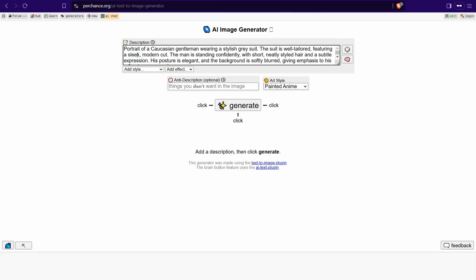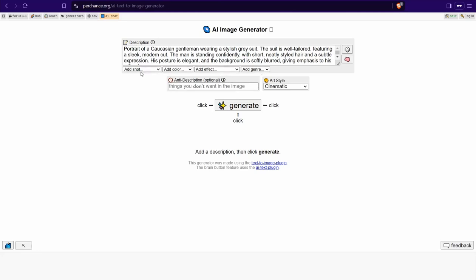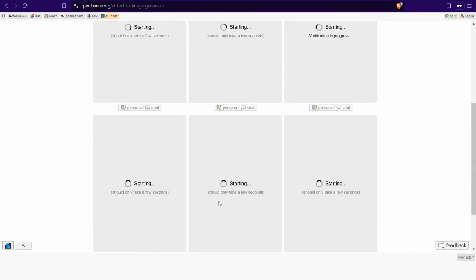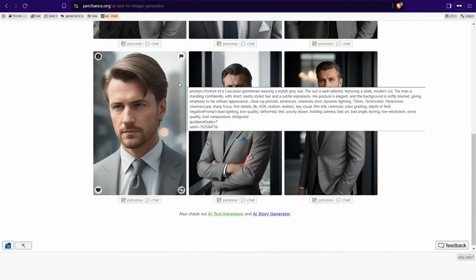Insert your prompt or description of the image you want to generate. For example: a portrait of a Caucasian gentleman wearing a stylish gray suit. You can select an art style like cinematic, add shot type like high-angle close-up portrait, add color, effects, and genre like adventure. Click the Generate button — you can generate up to 30 images per task — and in a few seconds you get mind-blowing results from Perchance.org.